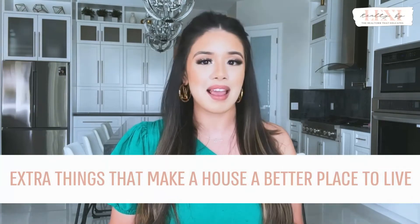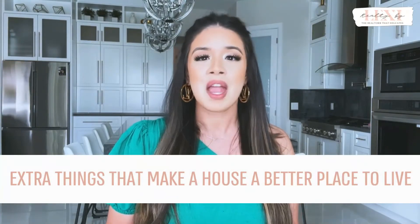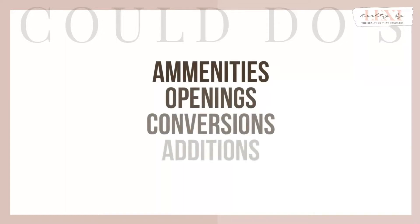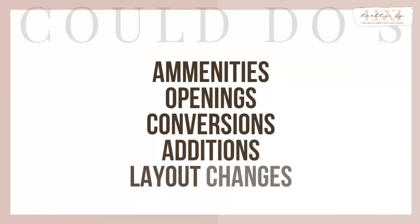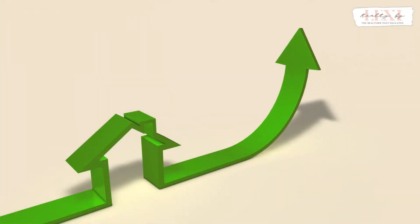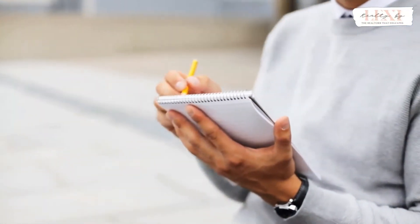The could-do's are described by Villani and Davis as the extra things that make a house a better place to live. They broke this down into five areas of opportunity to maximize profits: amenities, opening between areas of the home, conversions, additions, and layout changes are all places of potential in your flips. For these, you want to really look at the home you're rehabbing and its comps. Is there anything you can do to make the home more valuable? Will it make you more money but not cost you too much to do? If so, add that to your list of improvements.